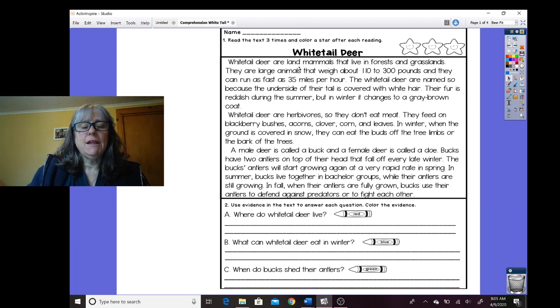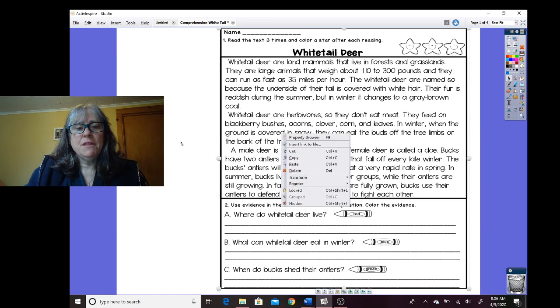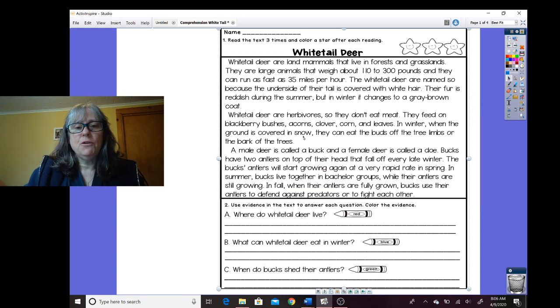Whitetail deer are land mammals that live in forests and grasslands. They are large animals that weigh about 110 to 300 pounds and they can run as fast as 35 miles per hour. The whitetail deer are named so because the underside of their tail is covered with white hair. Their fur is reddish during the summer, but in winter it changes to a gray-brown coat. Whitetail deer are herbivores, so they don't eat meat. They feed on blackberry bushes, acorns, clover, corn, and leaves. In winter when the ground is covered in snow, they can eat the buds off the tree limbs or the bark of the trees.